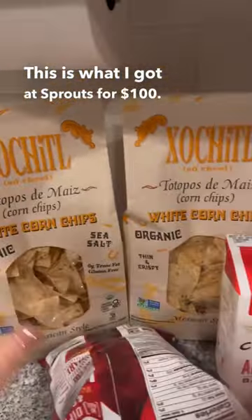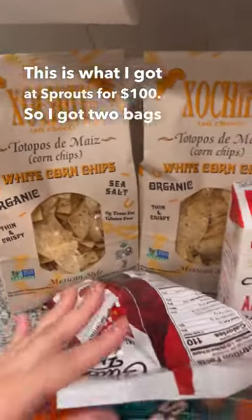This is what I got at Sprouts for $100. So I got two bags of corn chips — they were two for seven.